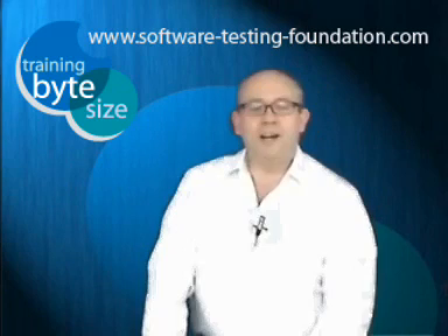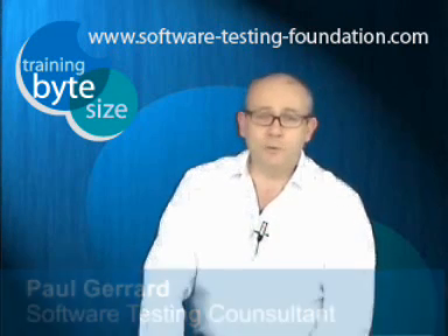Hi, I'm Paul Gerrard. I have a company, Gerrard Consulting. I'm a practicing testing consultant, author, and I do a lot of training and coaching, and I'm here to talk about taking the ISTQB Foundation Certificate exam.